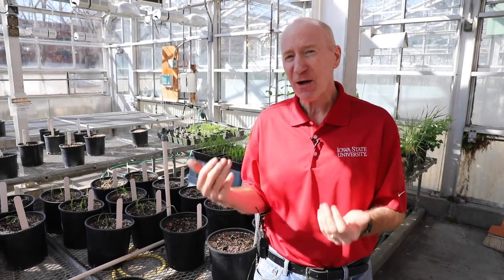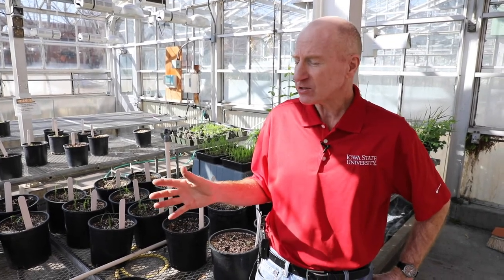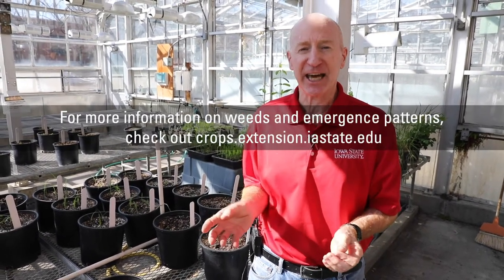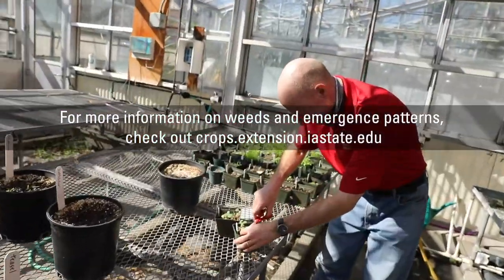Emergence sequences can be very helpful, especially early in the season — if you're out in the field in mid to late April, only those early emerging weeds are going to be present and you can rule out many others. That's what I wanted to cover on emergence sequences, and we're going to have additional videos that discuss the identification of weeds by these emergence patterns.